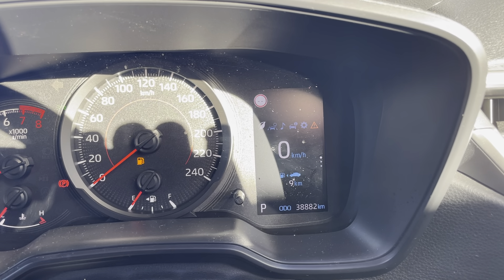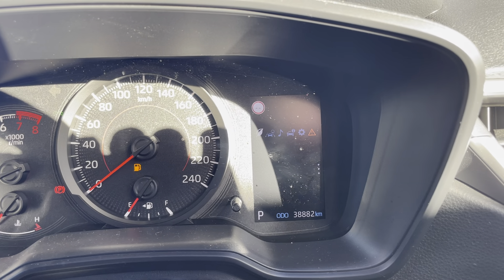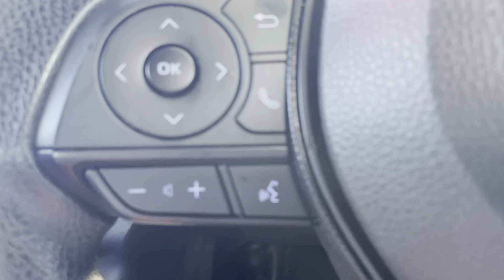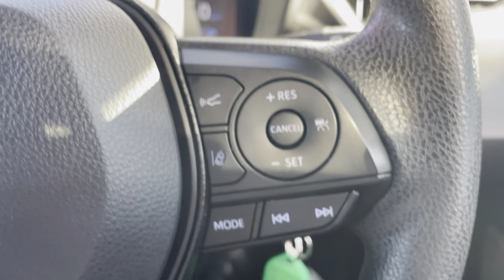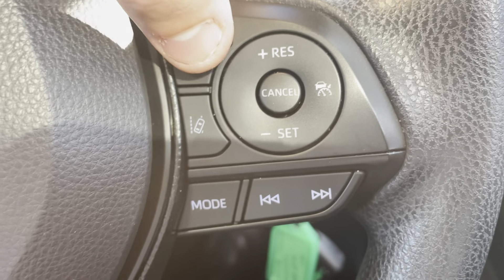These will show you how many kilometers you're doing, your fuel economy, and everything like that. You've just got your voice recognition for your Bluetooth, your phone call answering just there, and your volume control. On the right-hand side of the steering wheel, you do just have your forward crash mitigator.